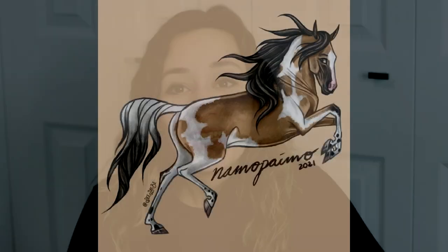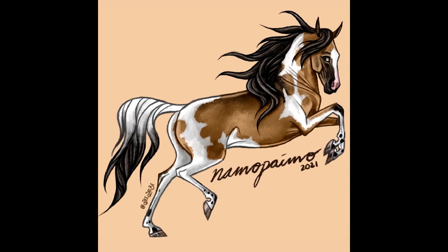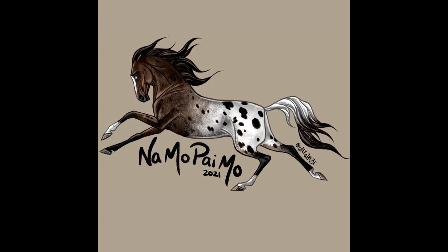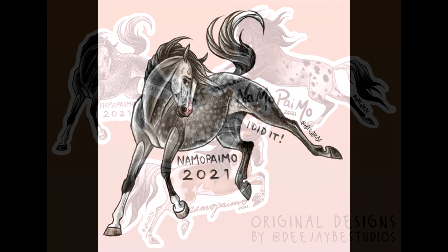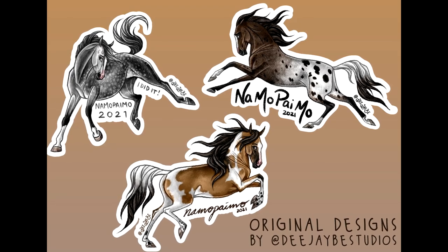This year, because of the global pandemic, Jennifer has decided to scale things down because going to the post office is no fun right now for anyone. She is going to be using purely prizes that can be shipped flat, either in an envelope or a bubble mailer. She has graciously asked me this year — which I am so excited about — to design three exclusive NAMEPEMO stickers. If you enter this year, complete your horse, and are selected as one of the most improved, or you've made an admirable piece or really made progress, you have the opportunity to win one of these stickers.